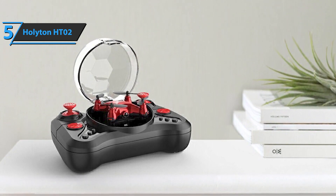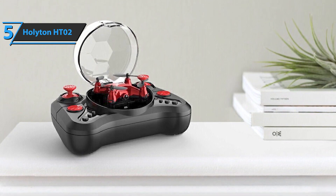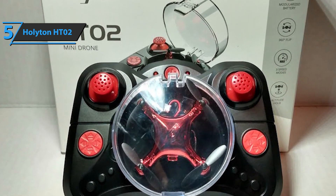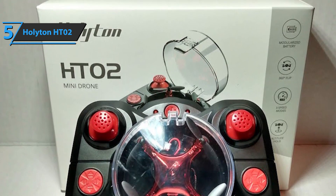The Holyton HT-02 is great for all home-type parties, birthdays, Christmas, Thanksgiving, and much more. As for the disadvantages, the majority of users agree that this drone has no significant flaws, especially when you consider what it offers for its extremely low price.